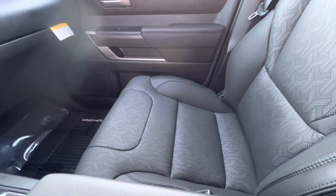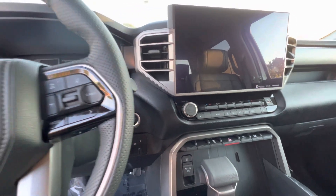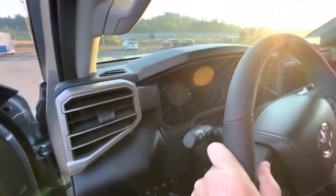This one has the soft-tex seats, and the heated seat controls are right there. Other than that, everything else is pretty much standard SR5.